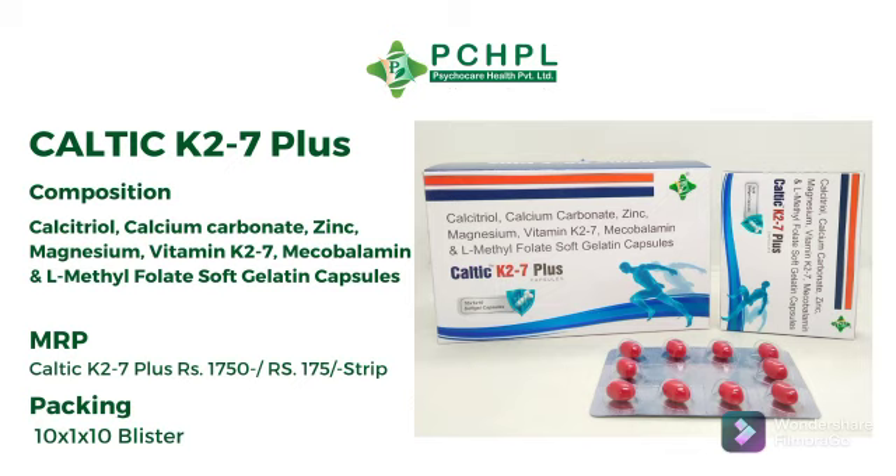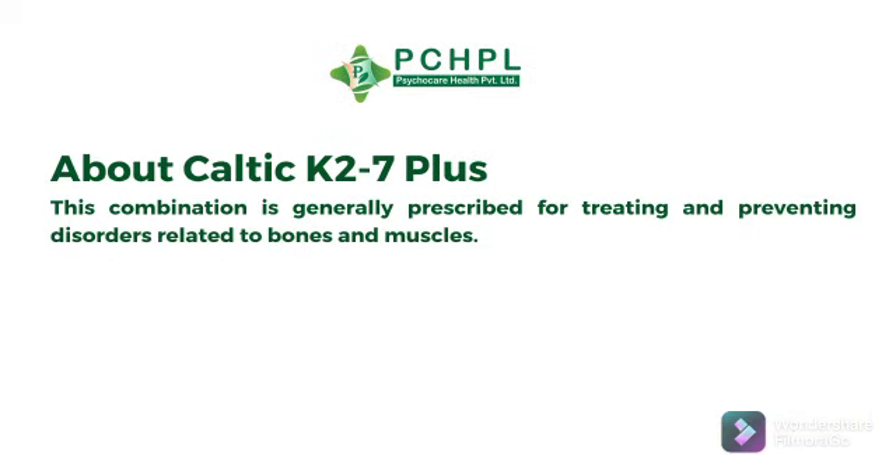Celtic K27+ is available in blister packing 10x1x10 and its MRP is 175 per strip. This combination is generally prescribed for treating and preventing disorders related to bones and muscles.